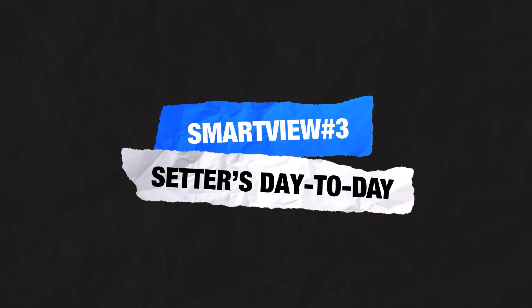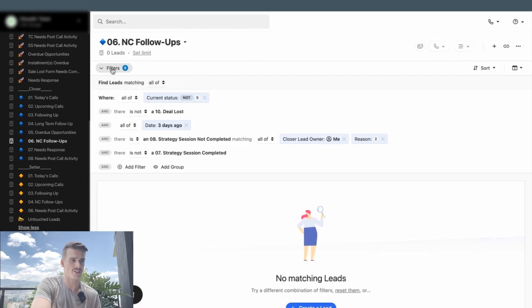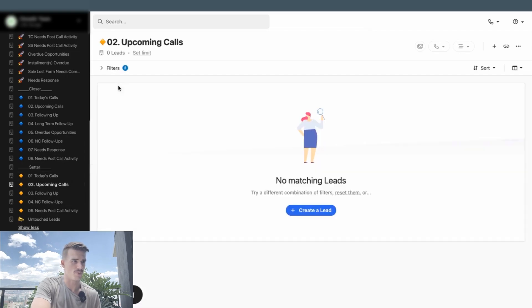The third group of Smart Views are Setter day-to-day Smart Views, and they're not the same as Closer day-to-day Smart Views. A Setter may be hanging out in that Dial Party Smart View, but is also working their part of the sales process. All our Closer-based Smart Views had to do with strategy session booked or completed custom activities, while all our Setter-based Smart Views have to do with triage call booked custom activities. There are no overdue opportunities to follow up with, and their day becomes more compact because the Setter is focused on making a lot of dials and touch points. We want to give them fewer options to remove decision fatigue throughout their day.